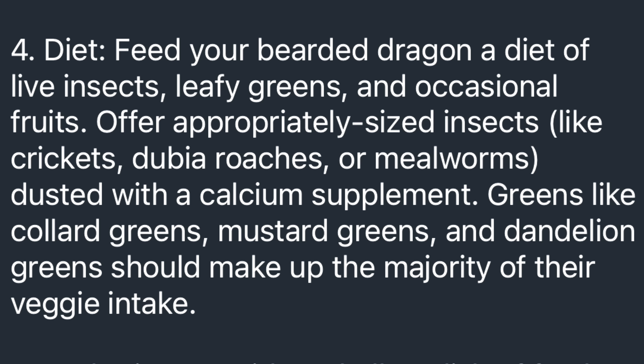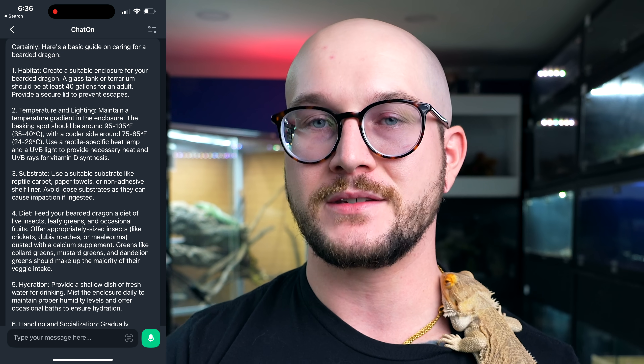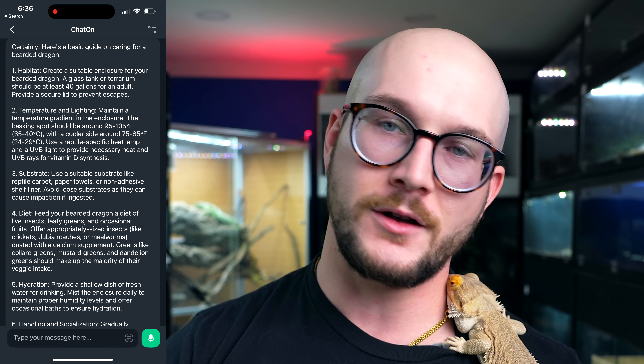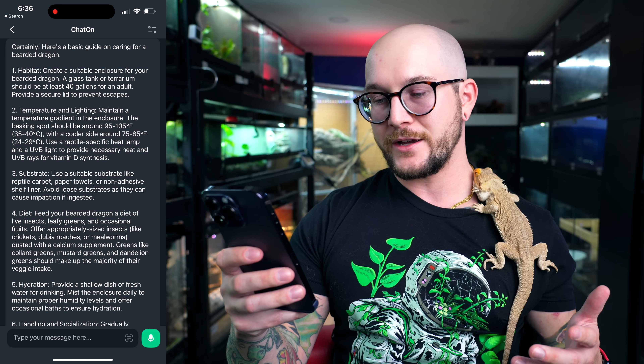Diet: feed your bearded dragon a diet of live insects, leafy greens, and occasional fruits — this is good. Appropriately sized insects like crickets, Dubia roaches, and mealworms — this is good. And no, mealworms are not going to eat a hole in your bearded dragon's stomach from the inside out — that's not a real thing. It asks you to dust insects with a calcium supplement. Greens like collard greens, mustard greens, and dandelion greens should make up the majority of their veggie intake. This is all accurate; I like this, I've got no problem with it. They might want to go more into supplementation, but this is solid.